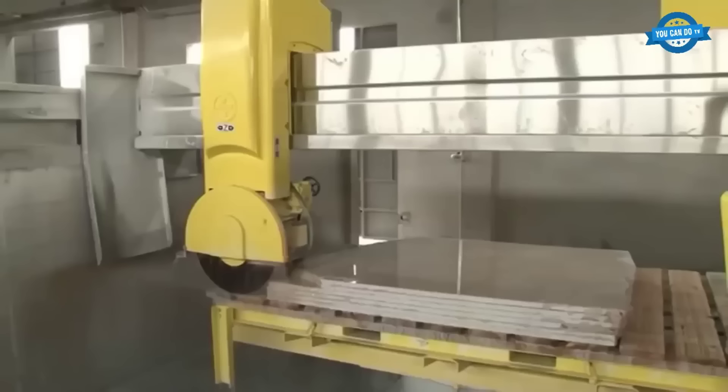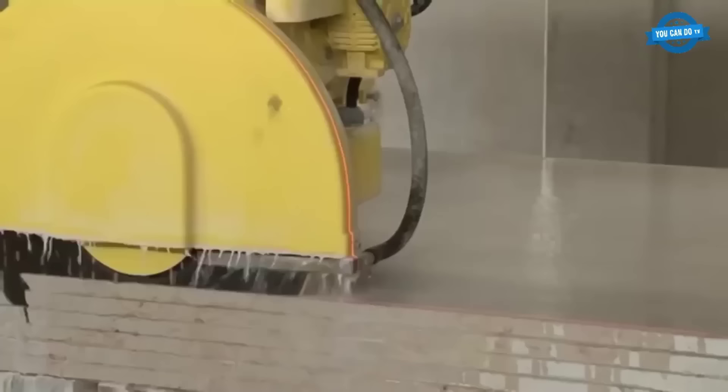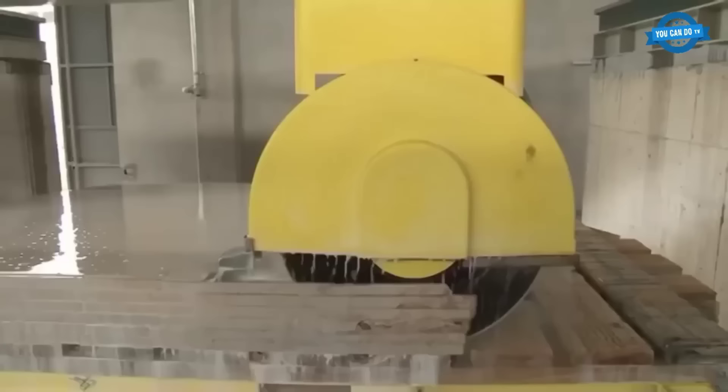The lubrication process for the polishing spindles is streamlined, with the system positioned at the bridge's front. Each polishing spindle benefits from an individual central lubrication system. Additionally, the rotary water mechanism and three distinct areas within the polishing spindle are maintained by this central lubrication.